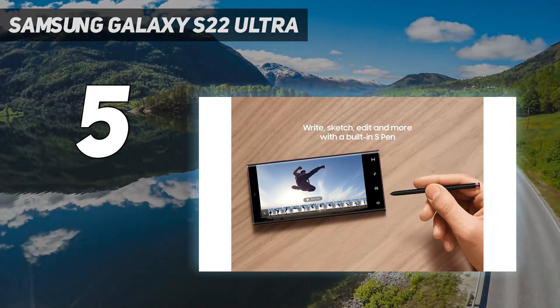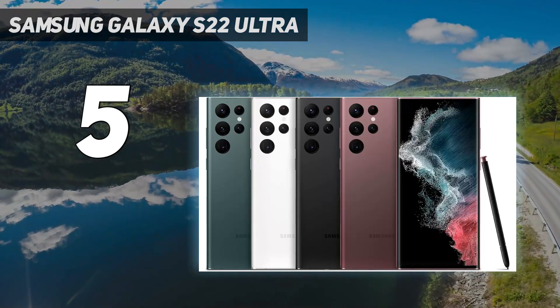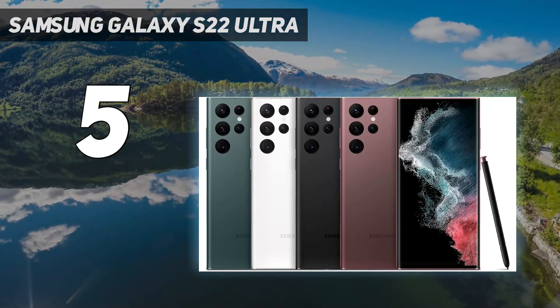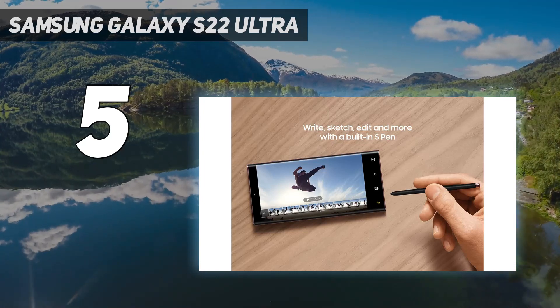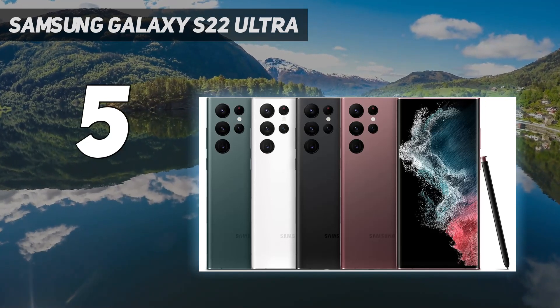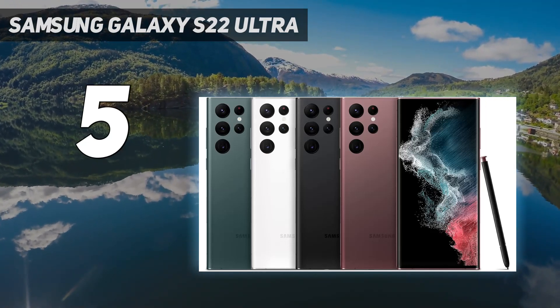Samsung has also pulled off a remarkable feat with its digital zoom enhancement. Normally we laugh at digital zoom features, but the Space Zoom on the Galaxy S22 Ultra is no joke — you can take real photos with less pixelation that are great for sharing.